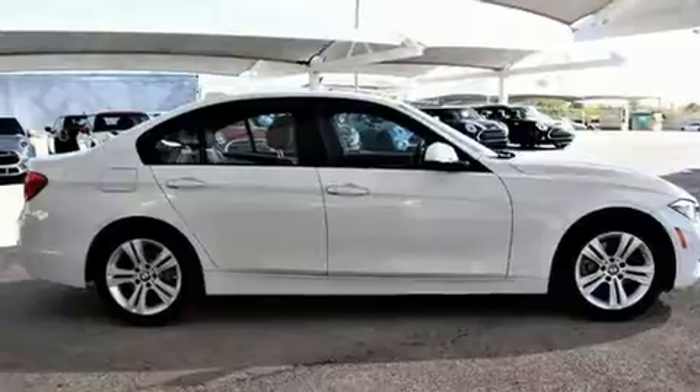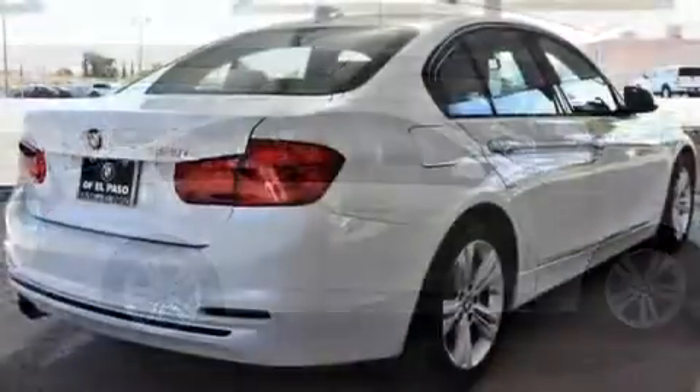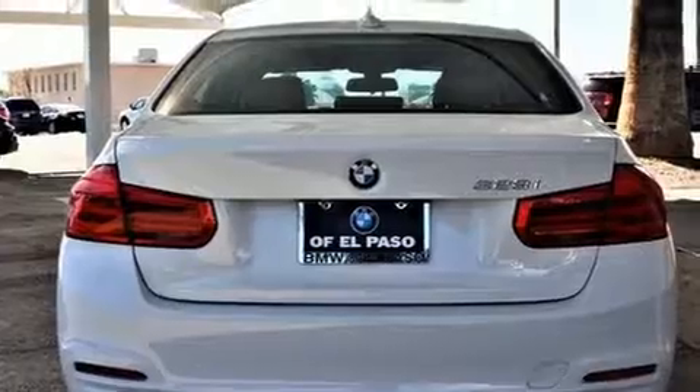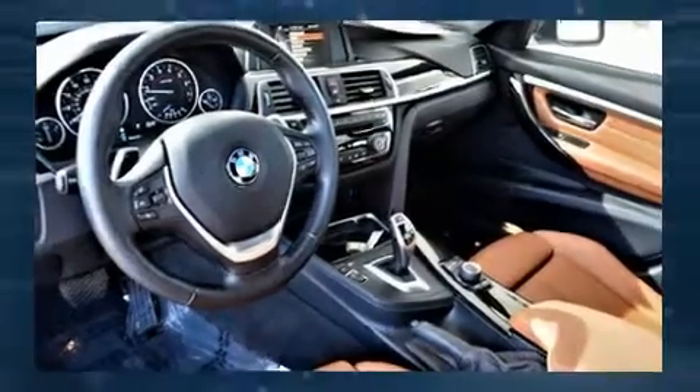BMW ensures the safety and security of its passengers with equipment such as dual front impact airbags with occupant sensing, brake assist, anti-whiplash front head restraints, an emergency communication system, and four-wheel disc brakes with ABS. Various mechanical systems are monitored by electronic stability control, keeping you on your intended path.